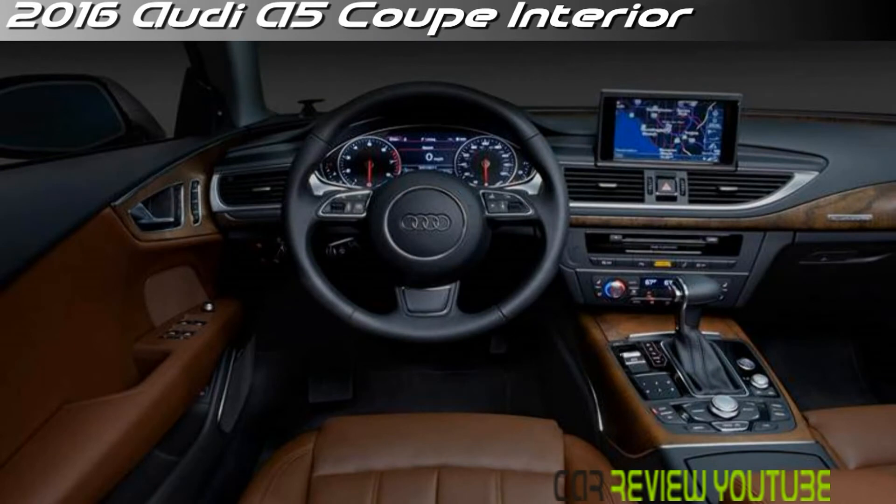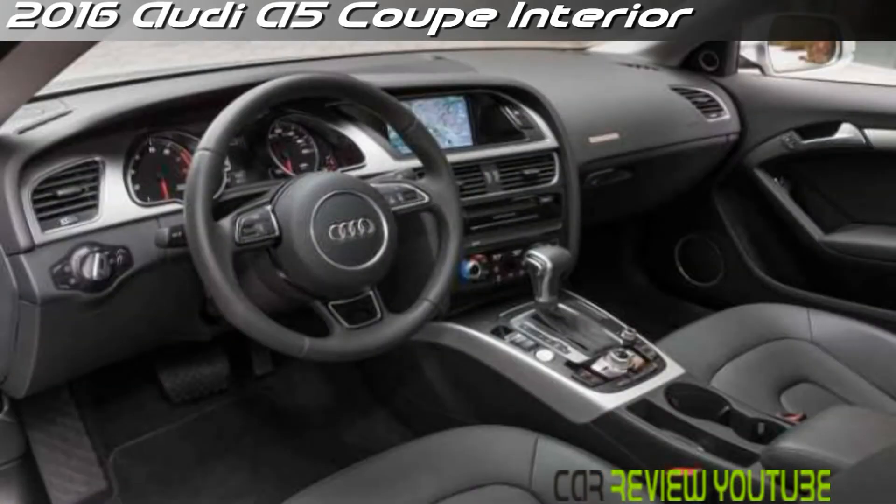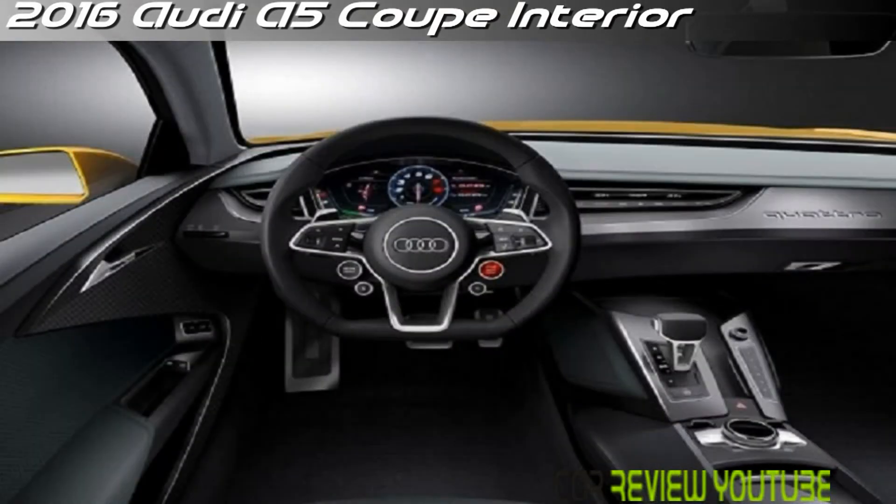Both the A5 Coupé and Cabriolet are powered by a turbocharged 2.0-liter four-cylinder that now delivers 220 horsepower. All A5 models now include standard Quattro all-wheel drive.